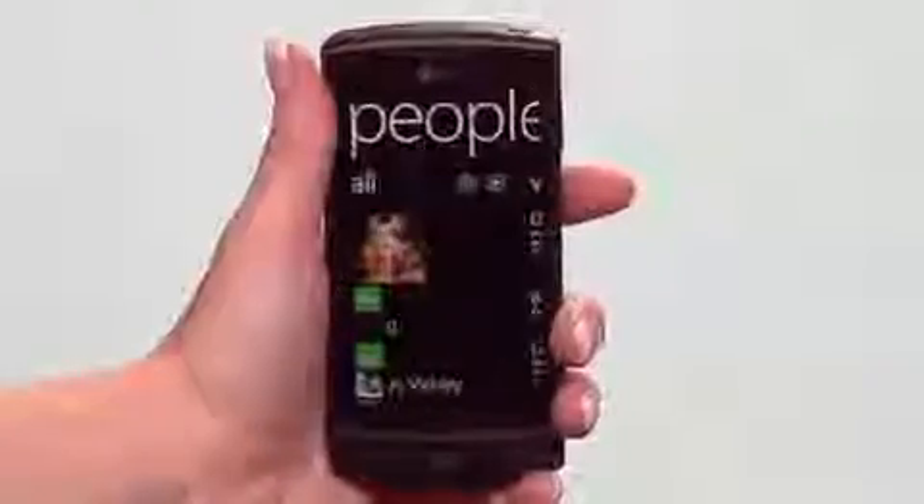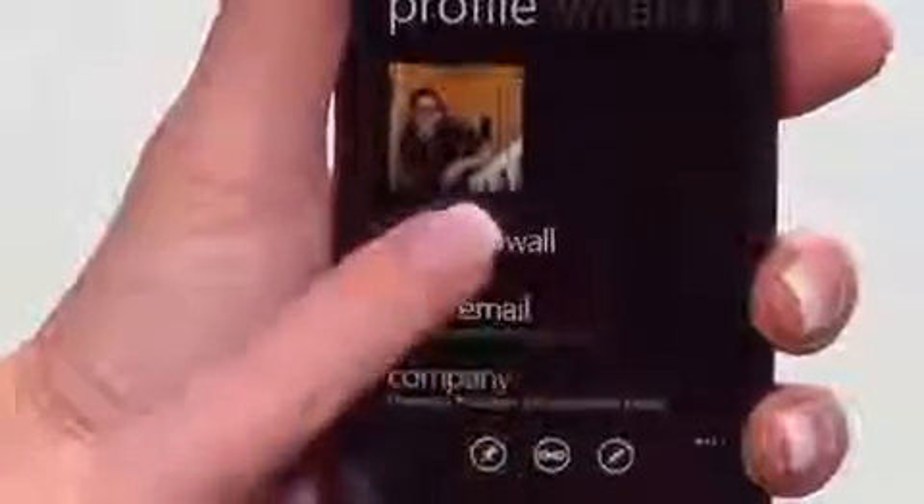It streamlines all the latest feeds and galleries right into your phone by bringing together Facebook, Windows Live and Outlook into one place, changing the way you keep in touch.